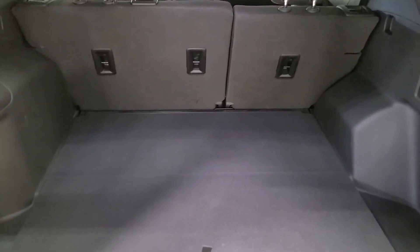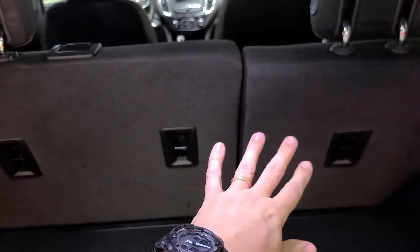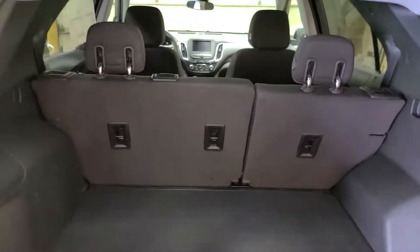In the back here we have lots of space — you can get groceries, golf clubs, your family's on vacation. Lots of room back here. This does pull up and you have a little bit more storage plus your spare tire underneath. If you need any extra room, these seats do fold down. They are a 60-40 split, so you can still have a little bit of room for a passenger plus a little extra space.